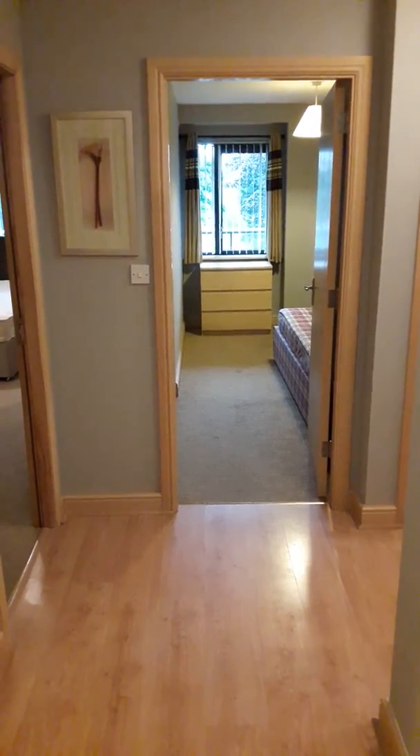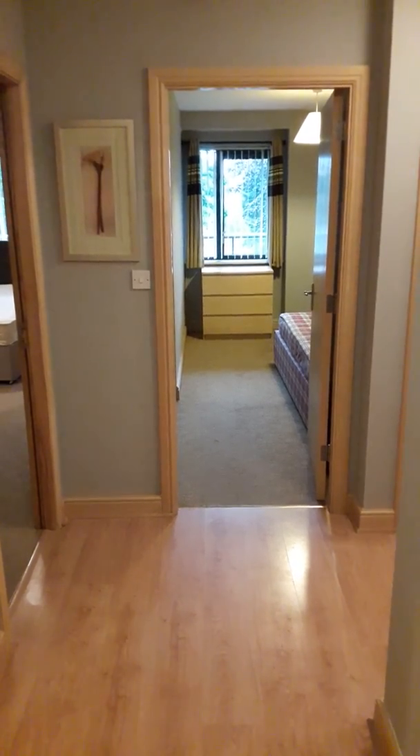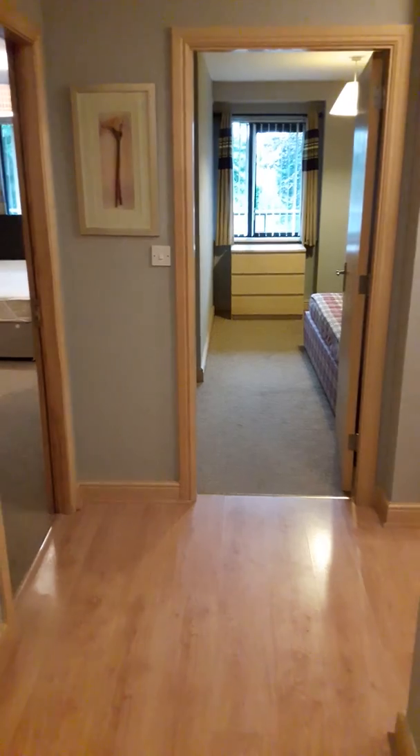This is Gary Wildman here. I'm at apartment 87 Wattley Hall in Dublin 15. It's the 15th of August 2016. I'm going to do a video walkthrough tour of this property.